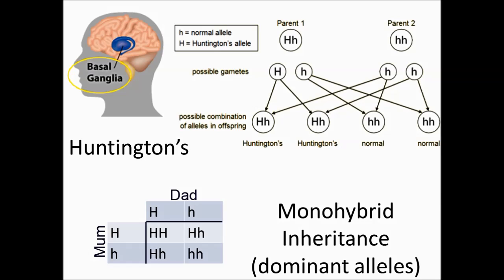It would be very unusual for both parents to have Huntington's disease. So this disease is usually passed on to a child when one parent is heterozygous (big H, little h) and one parent has two copies of the normal gene (little h, little h). This means there is a 50% chance of the child inheriting the disease, as 50% of the zygotes formed at fertilisation have the genotype big H, little h.